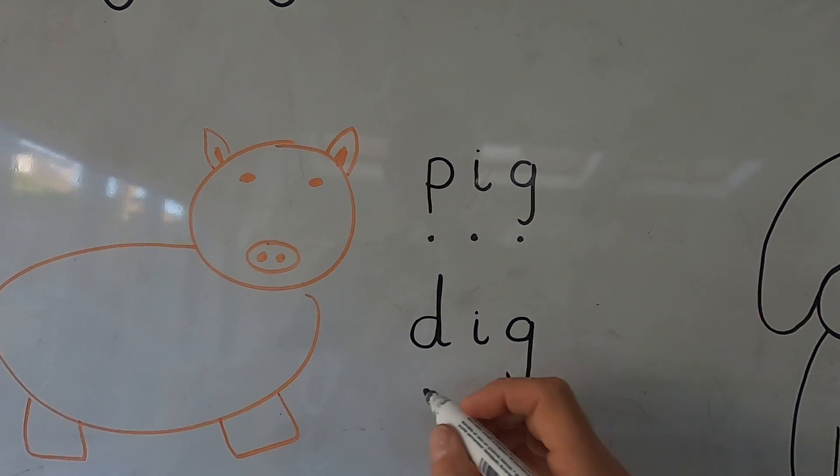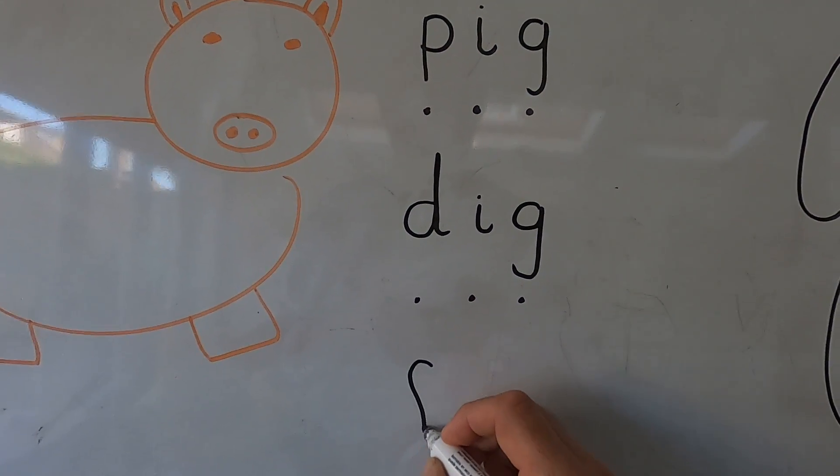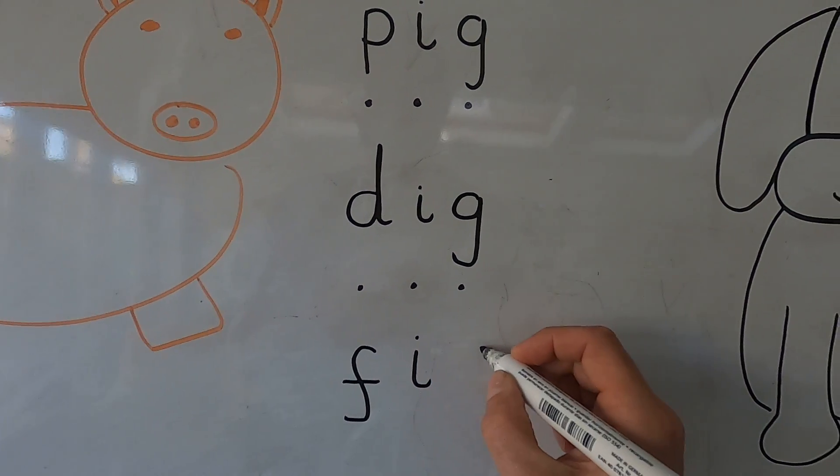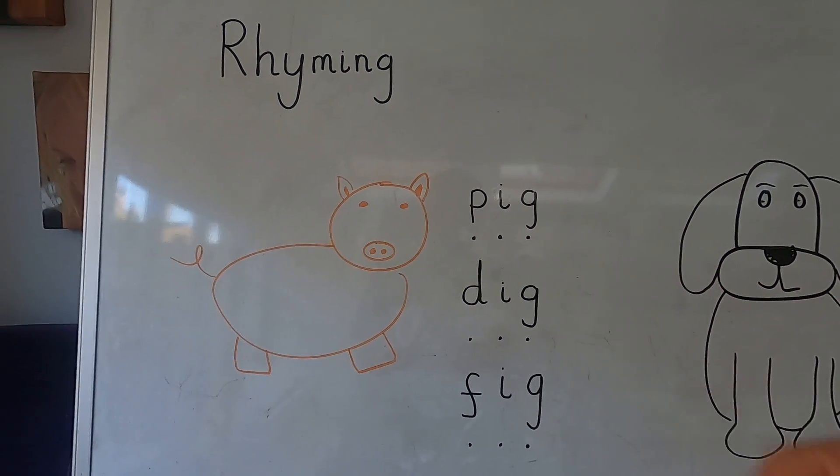And look, it's the same at the end. Good. Let's think of another one. I'm going to change the puh to a fff. Fff. I. G. Fig. Ooh, fig — what's a fig? Do you know what a fig is? It's a type of fruit. I love fig biscuits. F. I. G. Fig. Very good. That's the first one done.